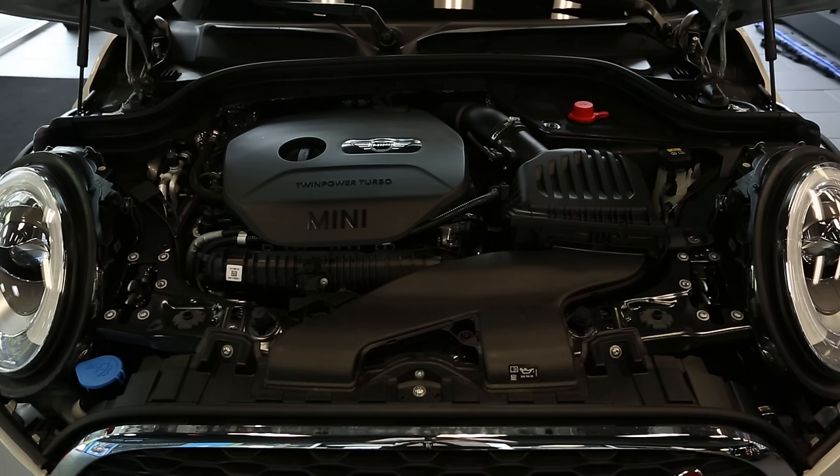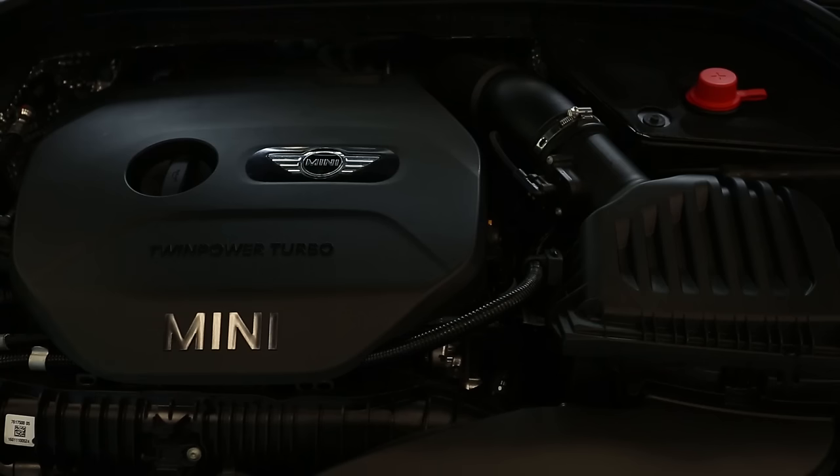The auto start-stop feature is standard on the Mini. It increases driving emissions efficiency and benefits the customer by saving gas and money.